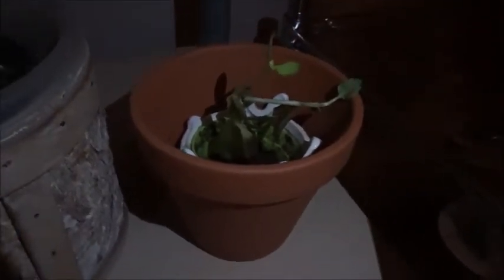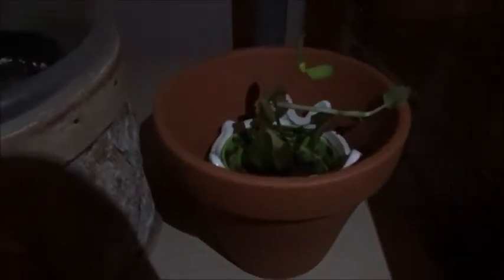This one over here is a Kalanchoe that I propagated — she's looking a little sad, but there's some green on top. There's a little green leaf on there, so she's okay. She's just in this pot for now until she gets bigger.